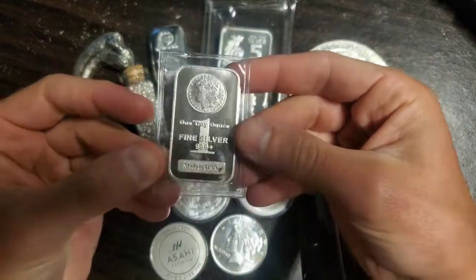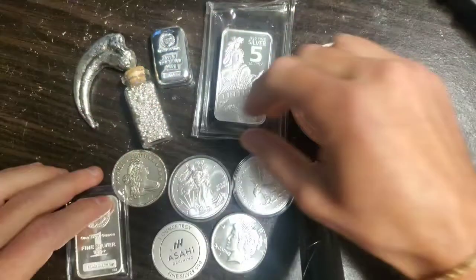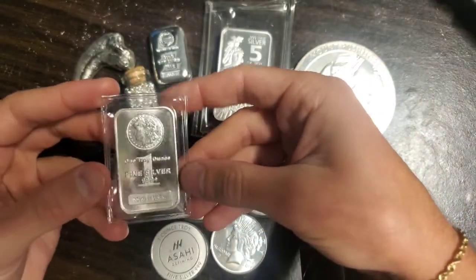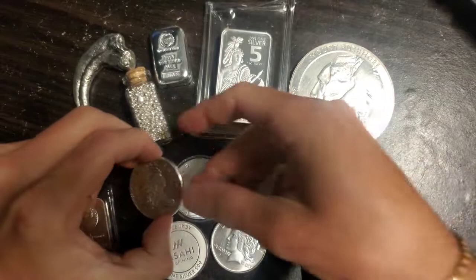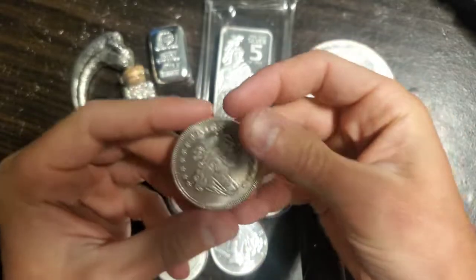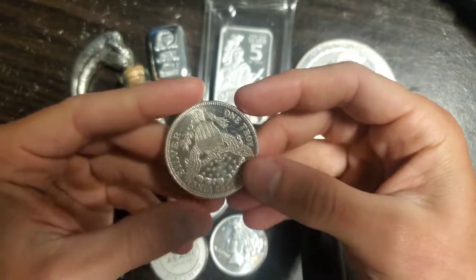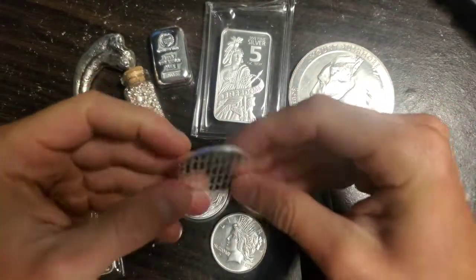Next we have a generic one troy ounce fine silver bar — pretty cool, getting into the one ounce stuff. Then we have the vial with the little pellets that make up two ounces. This bar has a Morgan dollar look on it, which is what attracted me to buying it over a generic round. And this one is based off the old flowing hair design from the late 1700s to early 1800s. It's a little scratched up but I'm not too worried — it has no dollar face value since it's a round.